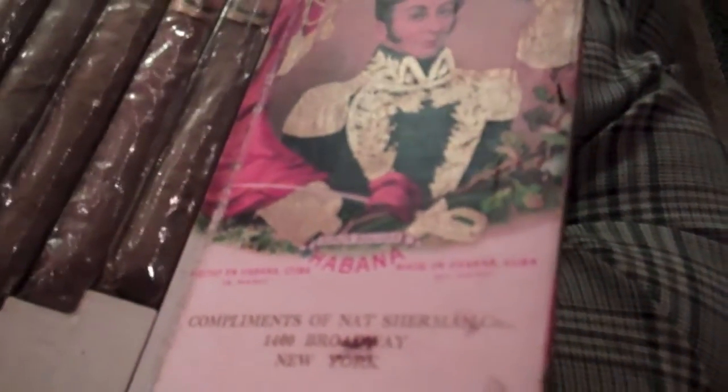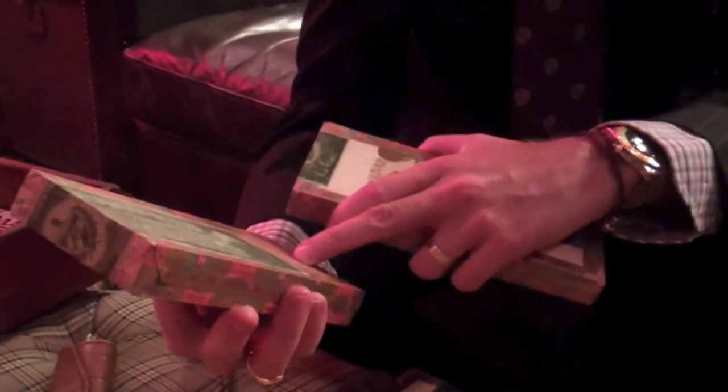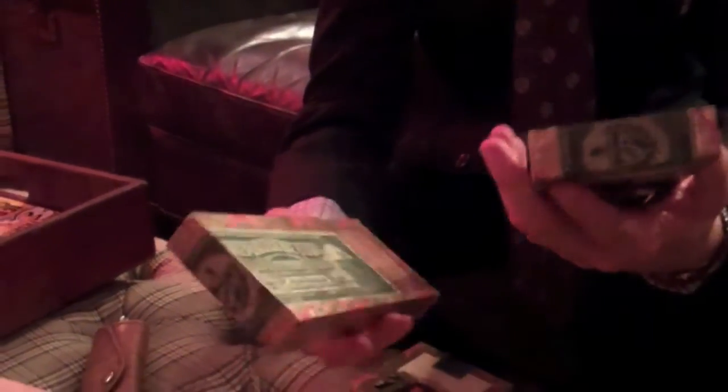The cigars inside are Bolivar tipped — two tipped and the rest not. This one here is a tipped figurado, like a petit corona. And these are compliments of Nat Sherman, 1400 Broadway, New York. Fantastic. That's actually a great question — is that Clarissimo? Yes, Clarissimo — I've never seen that before.